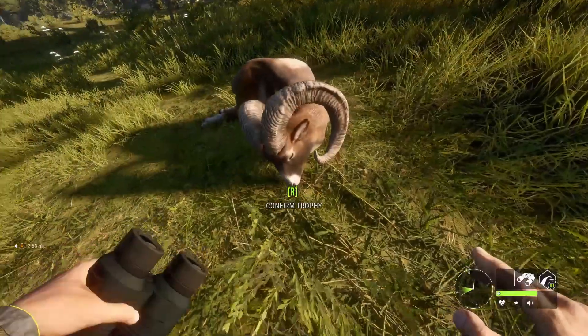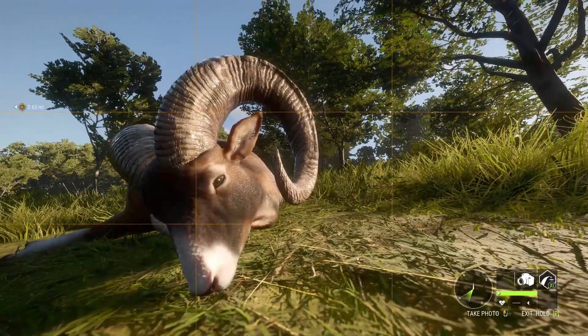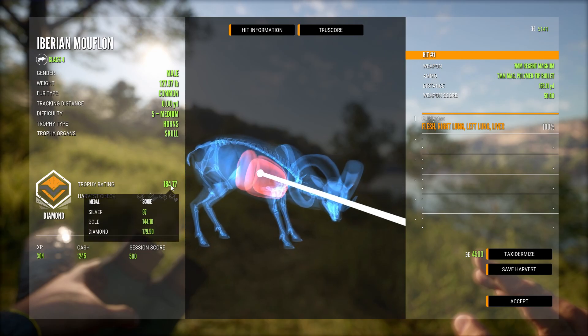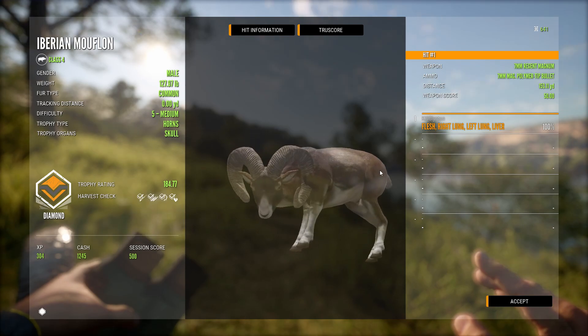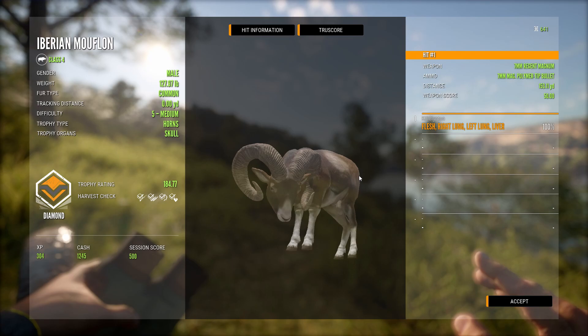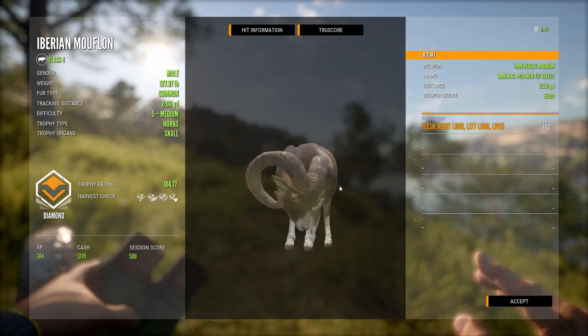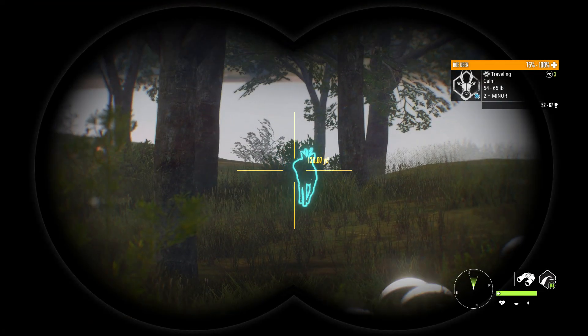Here he is — that's a five! Iberian mouflon. Wow. And he's a diamond — 184.77. He made diamond, he cleared diamond by a mile. Look at him: 127.97 pounds, 184.77 scoring, diamond Iberian mouflon. Double lung liver shot with the seven mil from 153 yards. He will look amazing in the trophy lodge.